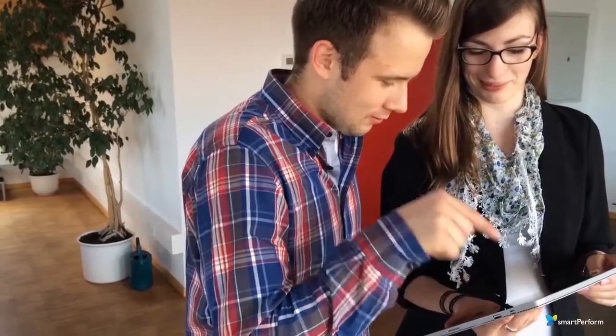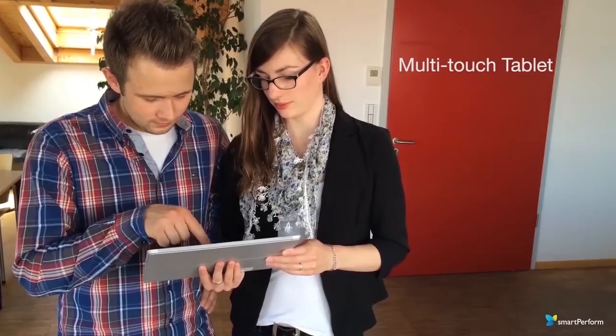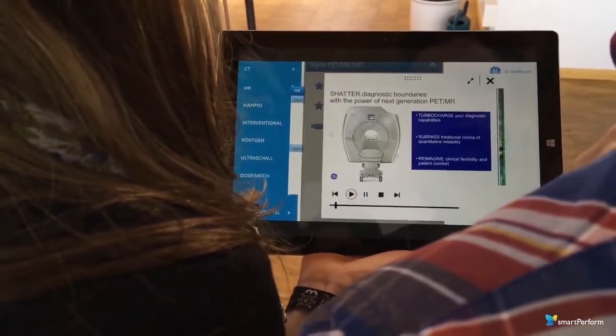Smart Perform on a tablet is great for sales teams. It's the perfect tool for being on the go or for providing a more hands-on experience. Tablets are easy, fast, and Smart Perform works just the same.